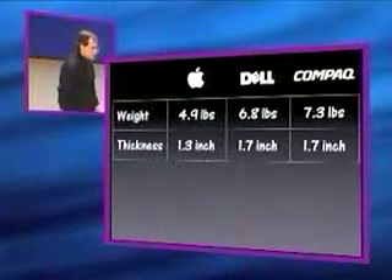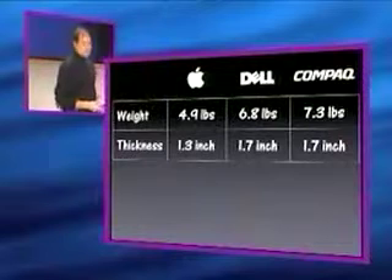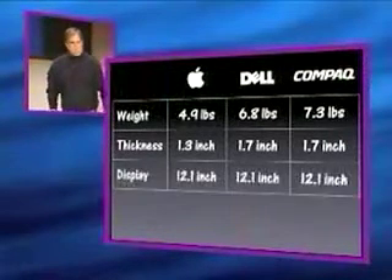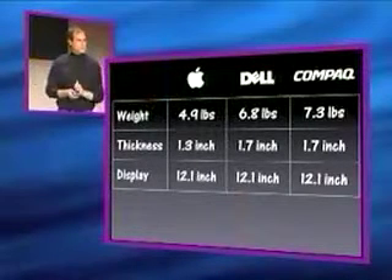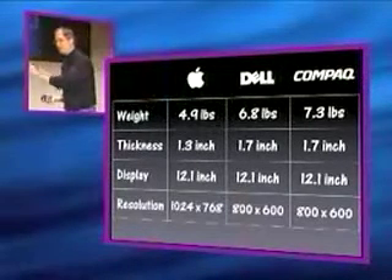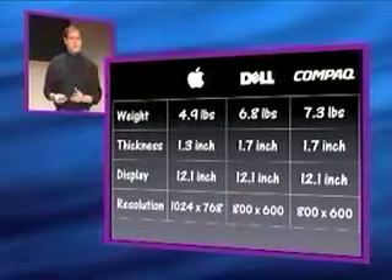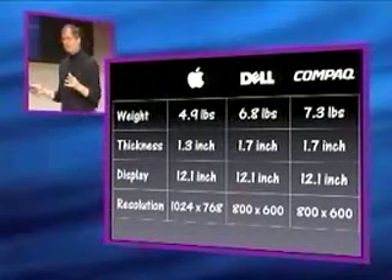In terms of thickness, we're 1.3 inches. They are both 1.7 inches — dramatically thicker. In terms of displays, they all have 12-inch displays. But of course, as we just heard, all 12-inch displays are not created equal. They have the old 800 by 600 displays. We have the first 10 by 7 display in a consumer notebook — so a dramatically different display.